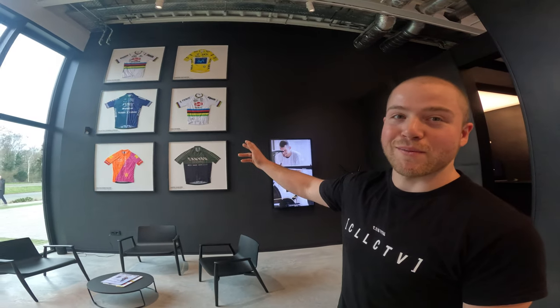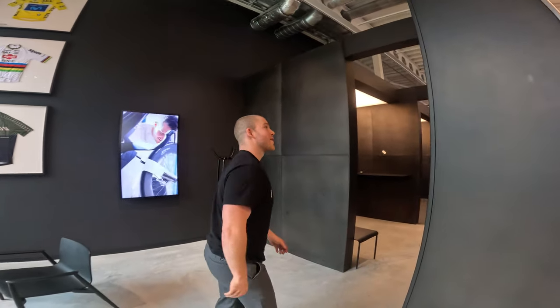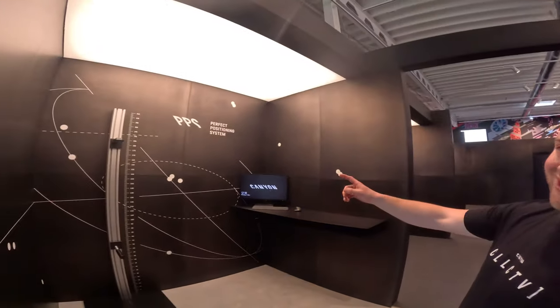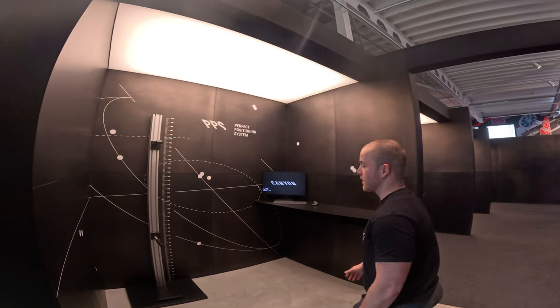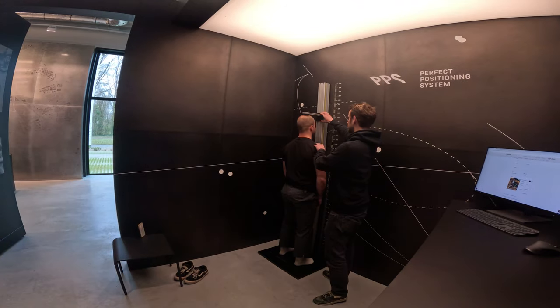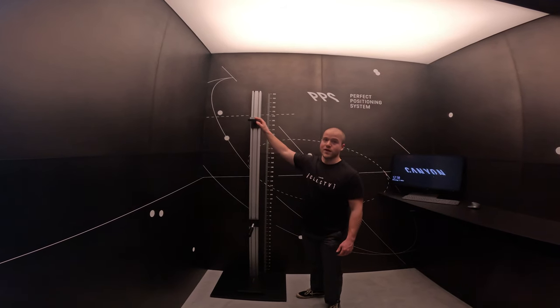We're back in the showroom — I won, so we're going to show the Strife first. There are some pretty cool jerseys up here as well. They've got the perfect positioning system here, which basically measures your inside leg height and your total height, then advises you on the correct seat height. And then onwards...